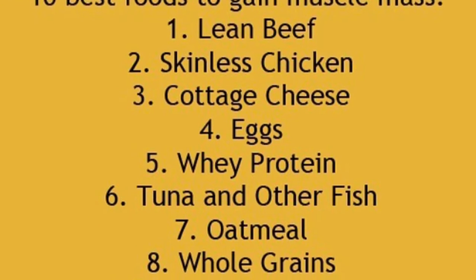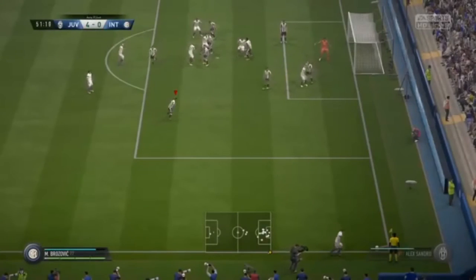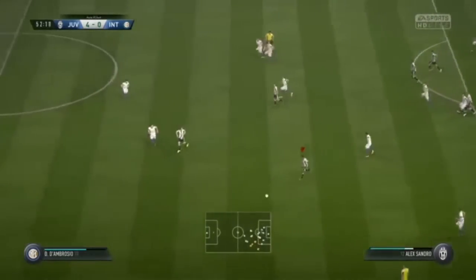If you want to get more muscles, pause the video around now and look at all these foods — things like lean beef. They're meant to help you, apparently. I don't really know if it's true, but yeah.